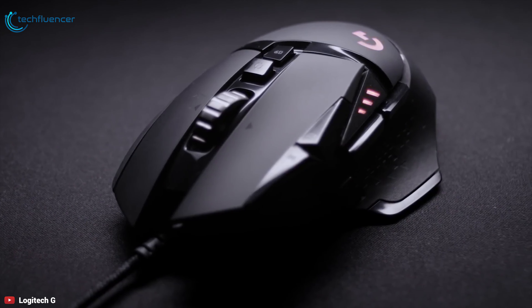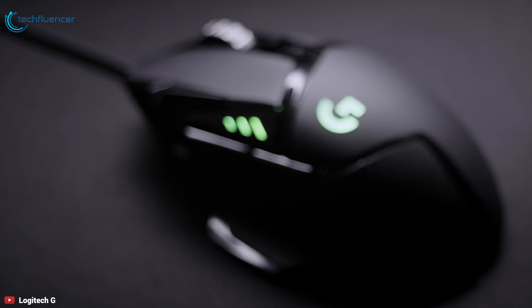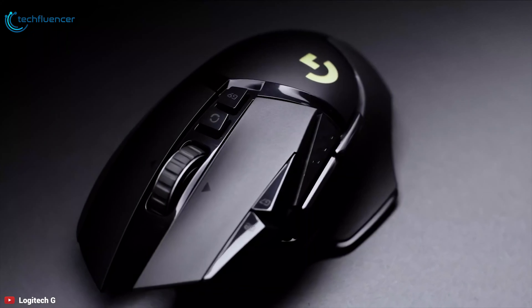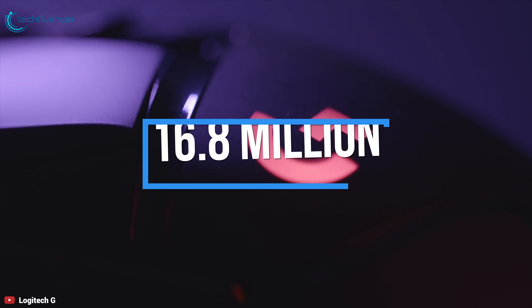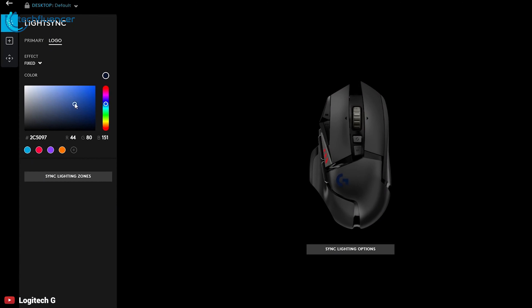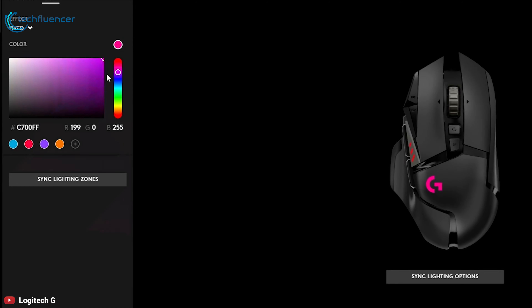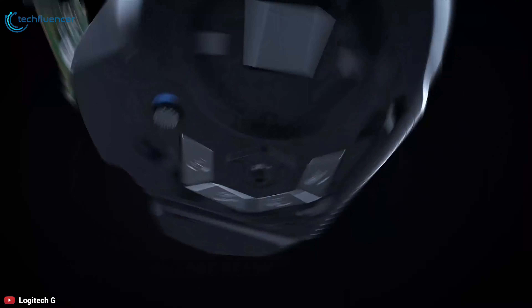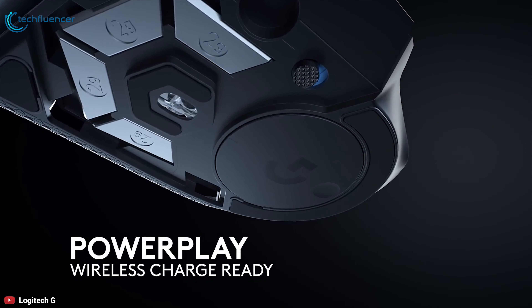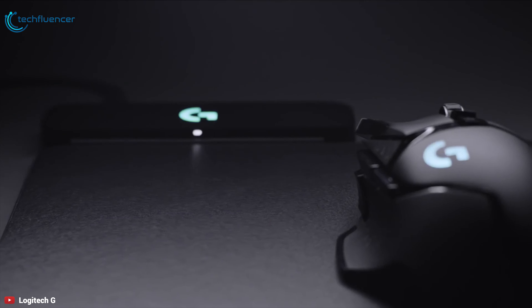It comes with 11 programmable buttons to help you optimize gameplay with custom keybinds and macros. The primary bonus feature is metal spring tensioning for fast and crisp actuation with ultra-responsive performance, while the hyper-fast scroll wheel lets you speed through long menus and documents with ease. Its LightSync RGB gives you 16.8 million colors to create an exciting and immersive gaming environment. Game up to 60 hours on a full USB charge, or 2.5 hours with a quick 5-minute charge. Add the Powerplay system for continuous wireless charging without ever having to worry about battery life again.